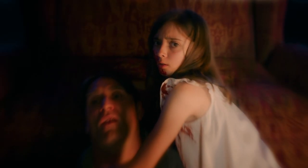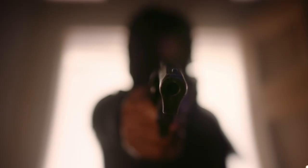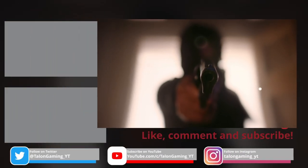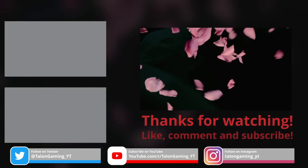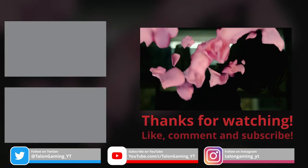As always, thanks for watching everyone — we appreciate you taking the time out of your day to watch this right through to the end. If you enjoyed the video, feel free to like, comment, and subscribe — we'd love to hear from you. This is Chris from Talon Gaming, signing out.